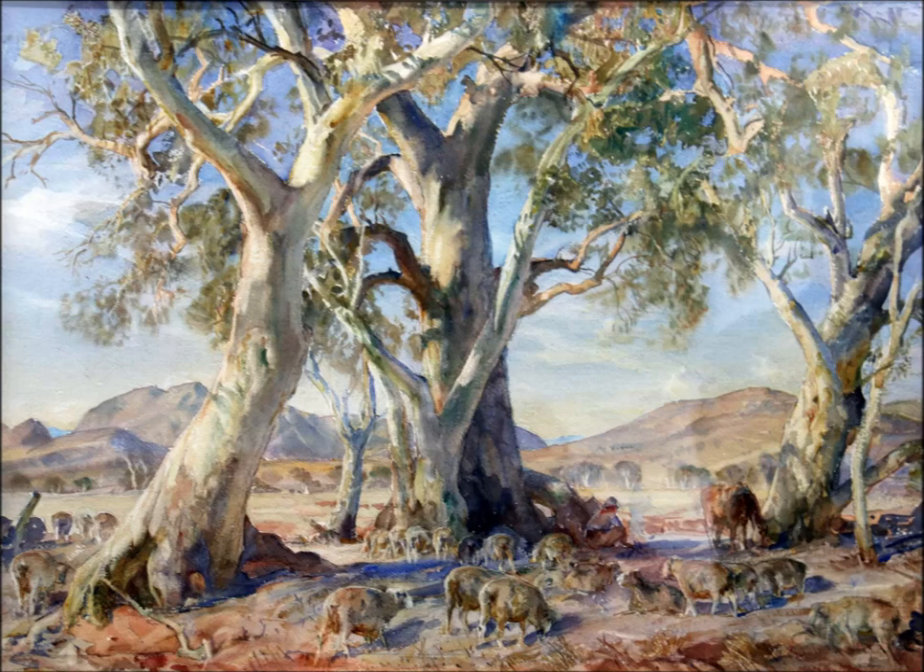Alan Campbell is curator at the Heysen Home and Gallery, the Cedars in the Adelaide Hills, and says at 55 by 74 centimetres, this is believed to be his largest work.